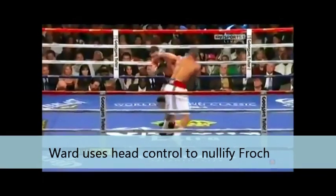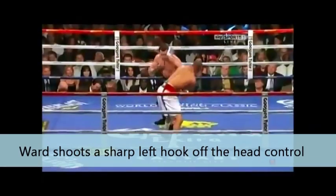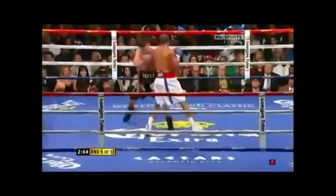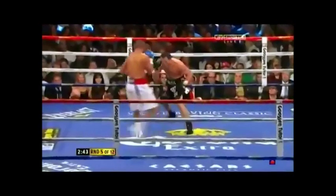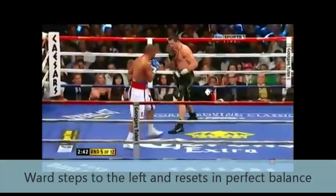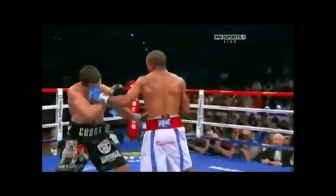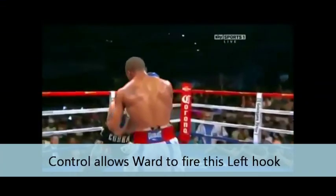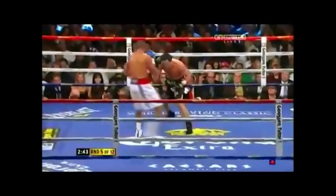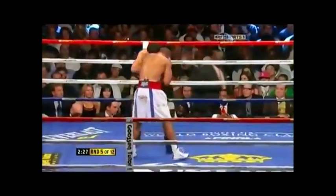Here you see Andre Ward actually put his hands on Carl Froch and control him. As he controls Froch with head control, notice how off of the head control — as soon as he releases Froch's head — he immediately fires off a beautiful left hook and swivels and spins off to his left. This is wonderful boxing: he controls the head, fires the left hook off the head control, then look at him change position, change angles, bring his rear foot down and change distance. Just amazing boxing from Andre Ward.